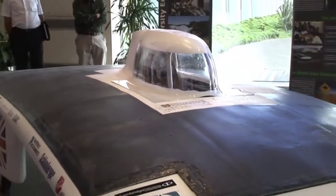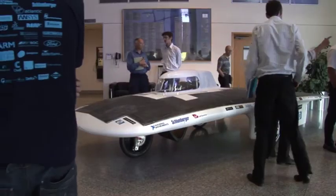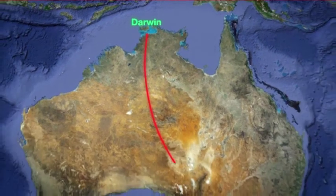A solar-powered car, designed and built by students to race nearly 1,900 miles across Australia, is being put through its paces on Fort Stanton Test Track. The car's six square meters of photovoltaic cells are expected to propel it at 50 to 60 miles per hour, from Darwin to Adelaide in four to five days.